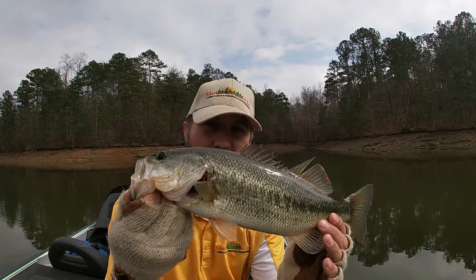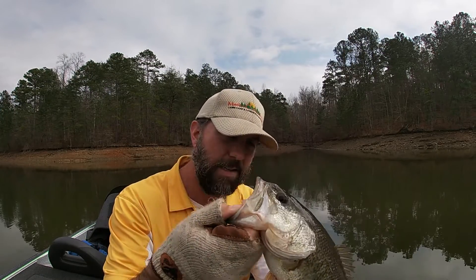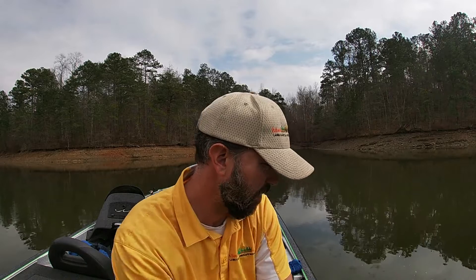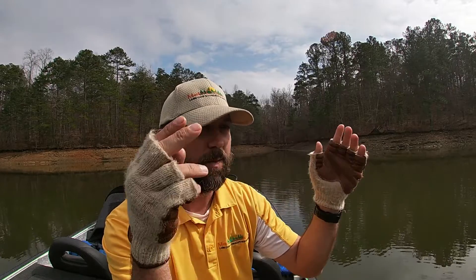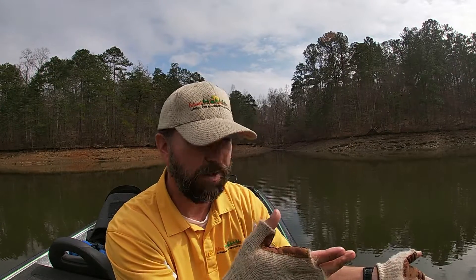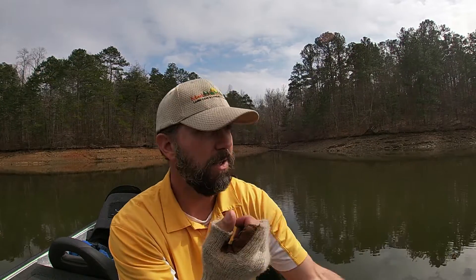Just caught this largemouth — it's a decent little largemouth. I was almost back to the boat, saw the fish come up — boom — eat it. It is just like they show on the commercials. I mean, you see your bait tracking this way, fish turns, comes after it — boom. When those two lines meet, you feel your rod load up. Unbelievable.